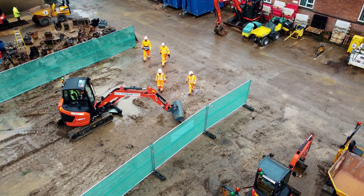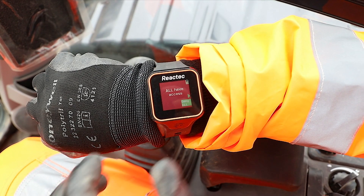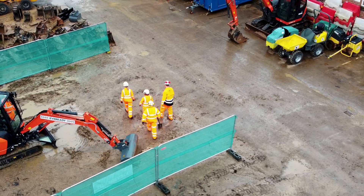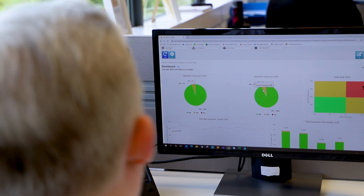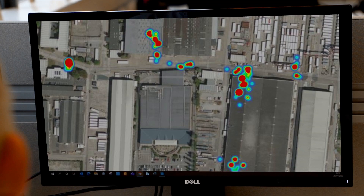Just as easily as access can be granted, the driver can remove access permissions and alert workers to move to a safe position before operation begins. Reactek Analytics turns all these activities into actionable data insight to understand worksite behaviours and prevent future incidents.